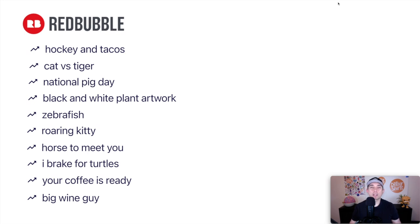Here are all 10 trends in a list — take a snapshot for your to-do list this week. Remember, all of these have graphics with them and are in very popular niches: hockey, cat, pig, plant artwork, fish, cats again, horses, turtles, coffee, and wine. Stickers do really well on Redbubble, so think of those as well as t-shirts, and some of these might do really well on posters too. Hopefully this was really helpful — let me know in the comments if you like these with lots of graphics.